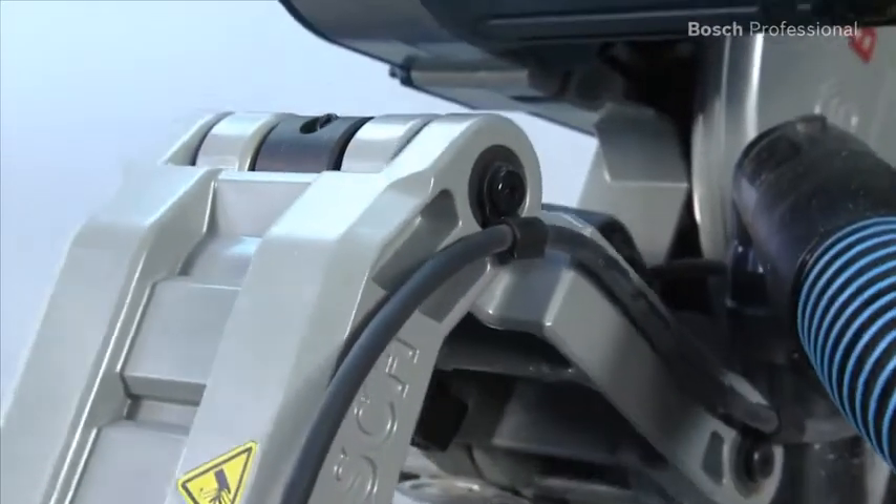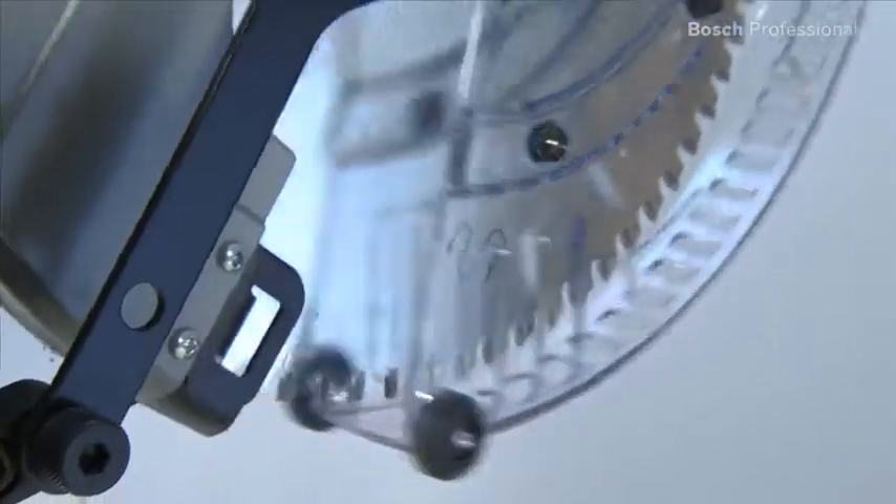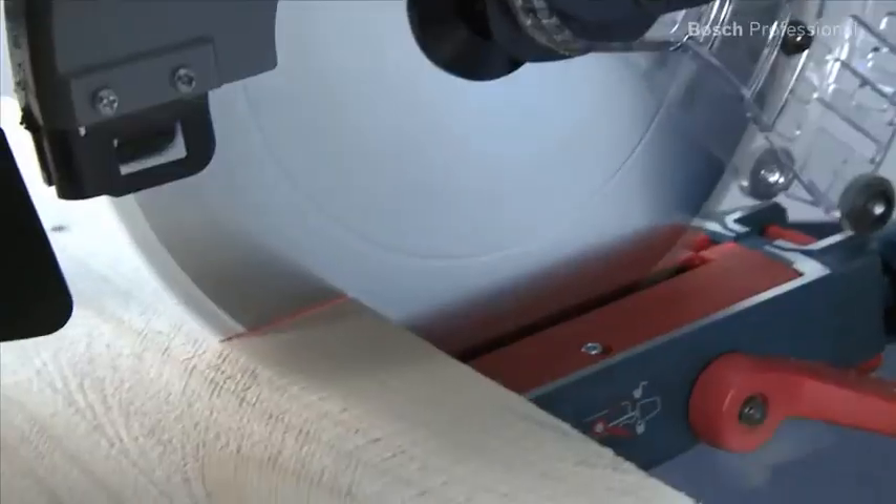The innovative slide mechanism with a maintenance-free and extremely robust guide arm, along with the top precision best for wood saw blade, ensures lasting smoothness and precision when sawing.